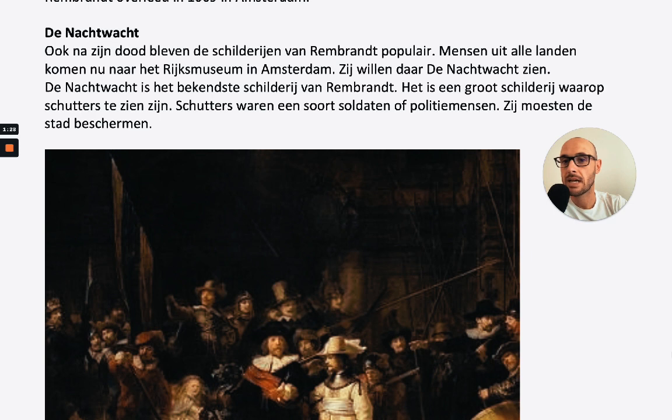De Nachtwacht. Ook na zijn dood bleven de schilderijen van Rembrandt populair. Mensen uit alle landen komen nu naar het Rijksmuseum in Amsterdam — ze willen daar de Nachtwacht zien. De Nachtwacht is het bekendste schilderij van Rembrandt. Het is een groot schilderij waarop schutters te zien zijn. Schutters waren een soort soldaten of politiemensen. Zij moesten de stad beschermen.